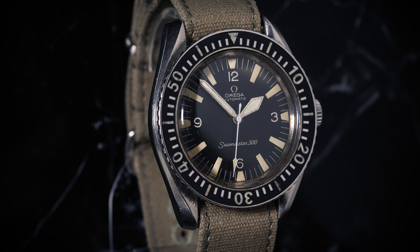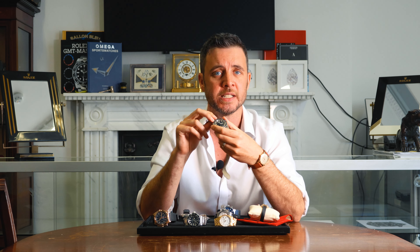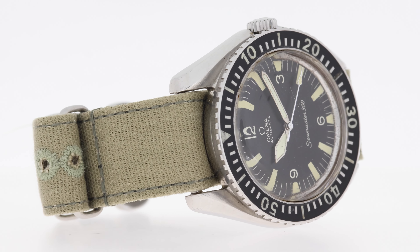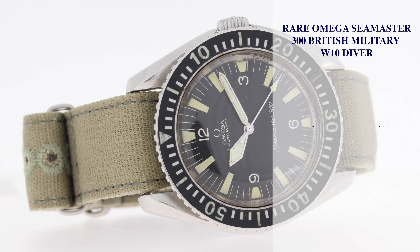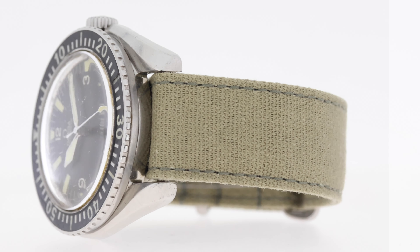The inner case back is engraved with the reference 165.024 with HF case markings, accompanied by an Omega extract from the archives confirming its delivery to the UK in 1967. This watch is a testament to Omega's legacy in military watches. It's estimated at $18,000 to $25,000.